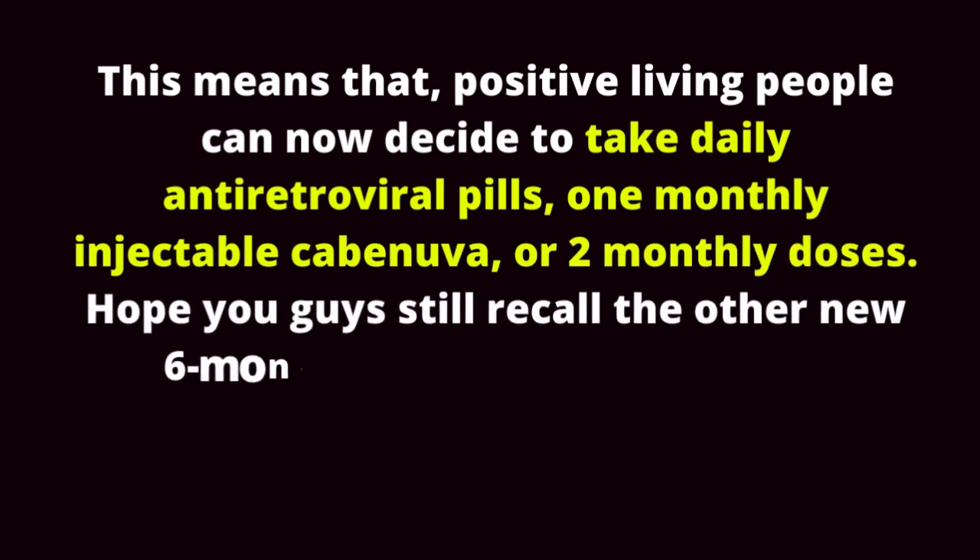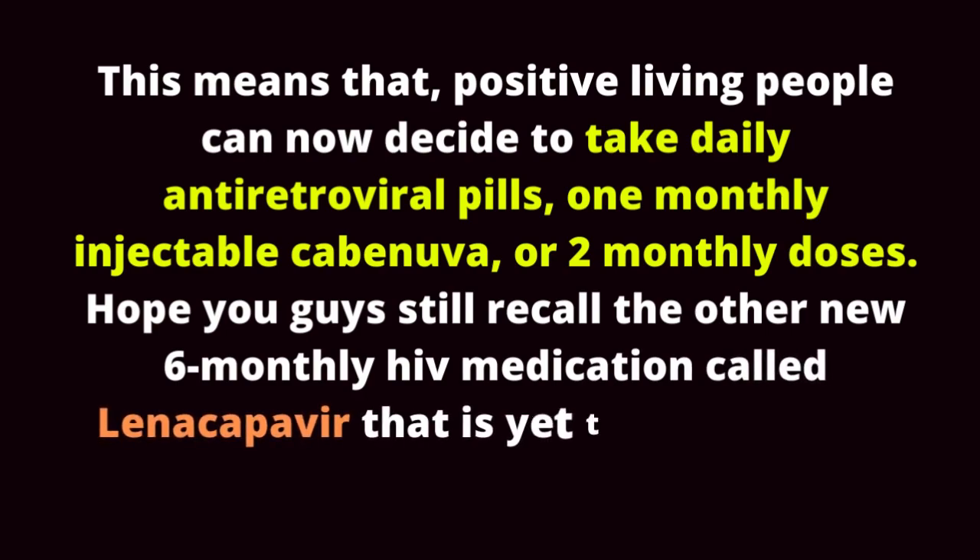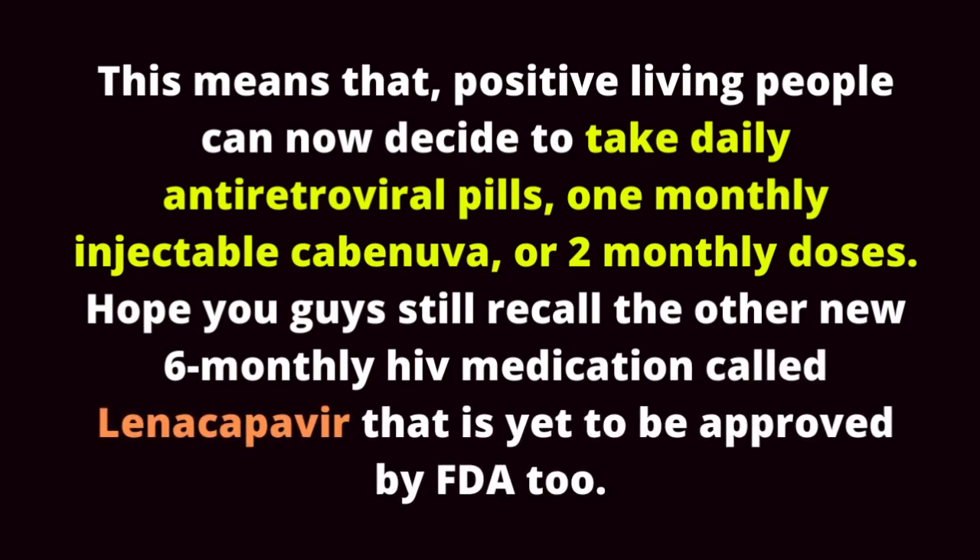Hopefully you still recall the other new 6-monthly HIV medication called lenacapivir, which is yet to be approved by the FDA.